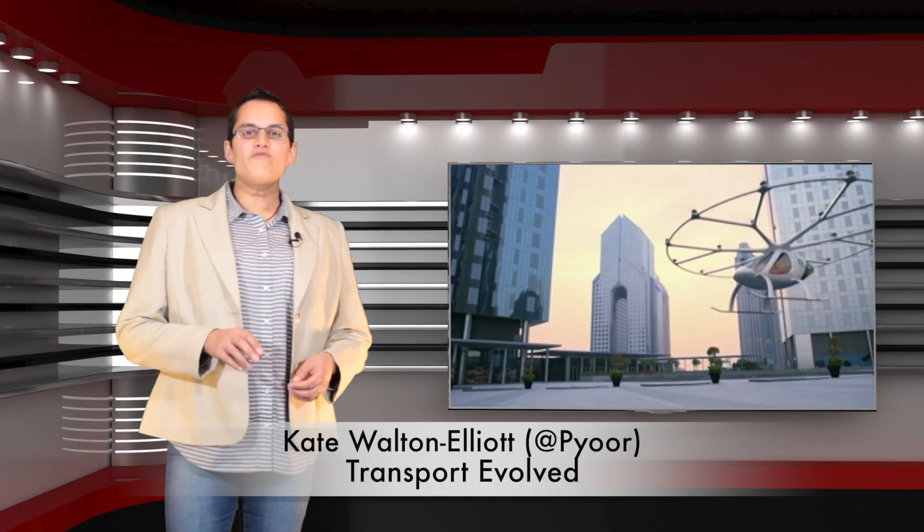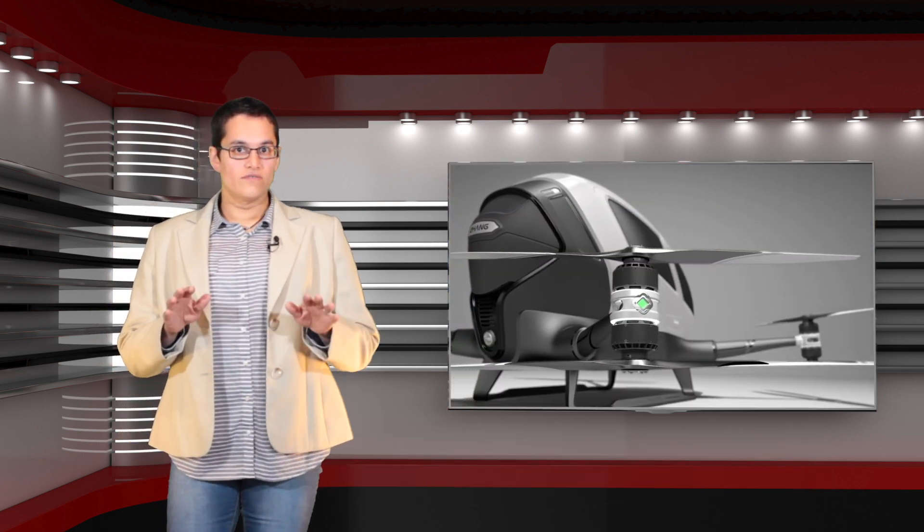Welcome to Fast Five! We have been waiting for our flying cars and jetpacks since the first days of the automobile, but it's starting to look like that time is actually, really, truly, nearly here.